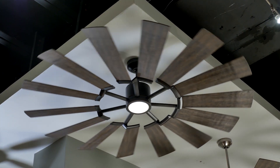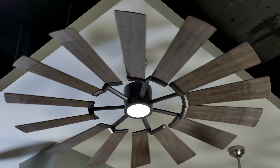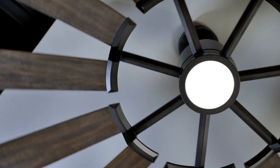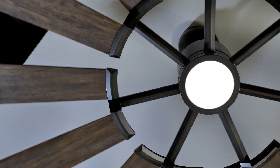A stunning windmill look with 14 blades and an impressive 52, 62, or 72 inch blade sweep make the Prairie ceiling fan from Monte Carlo a bold and beautiful design. The tilt of arms with an LED down light further distinguish this unique piece.